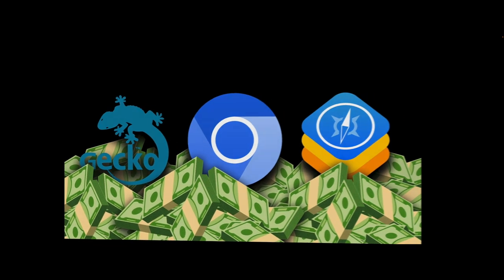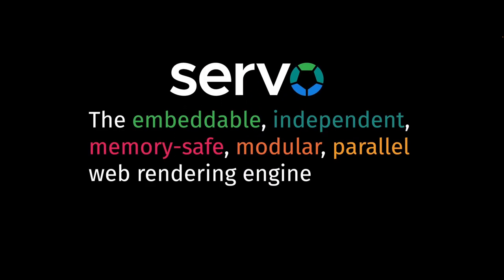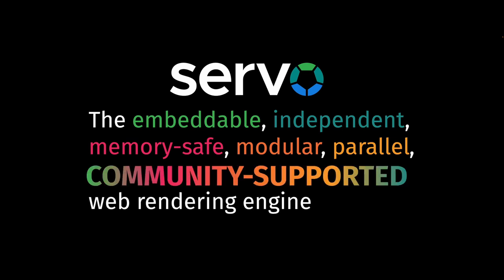Other web rendering engines, like Servo, are not. Servo is a web engine built to be robust and easily embeddable with the memory safety and parallel computing support that comes from being written in Rust. It's been used in over 32,000 GitHub projects alone, with over 1,100 contributors.